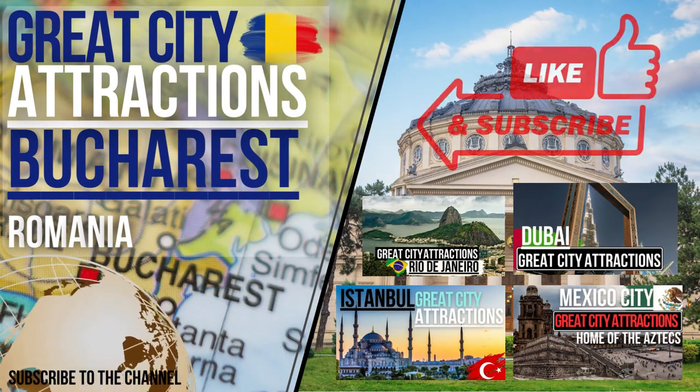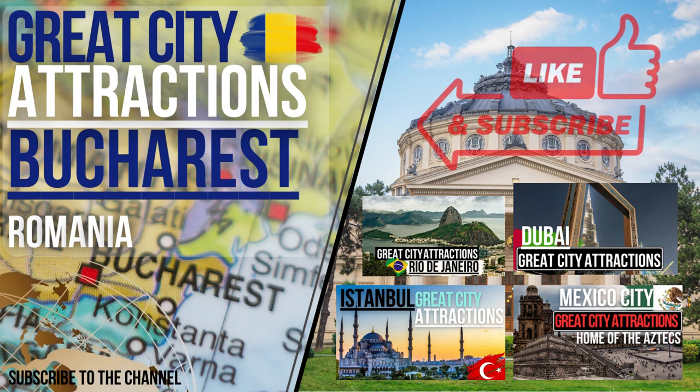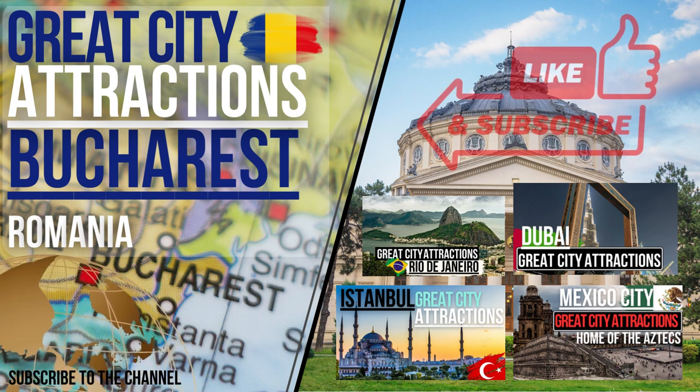That concludes this edition of Great City Attractions. Subscribe to the channel. What's your favourite thing to do in Bucharest? Comment below.